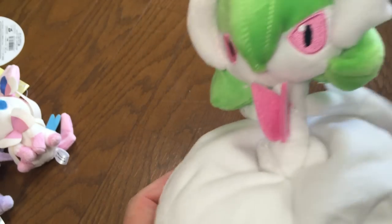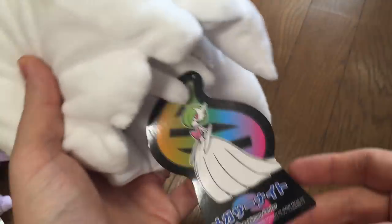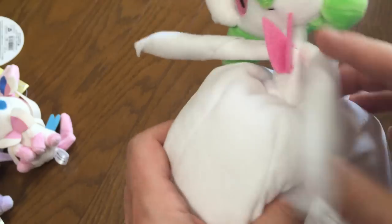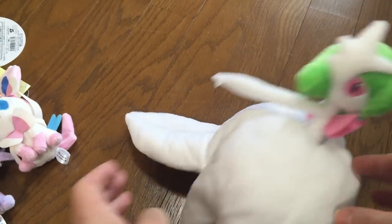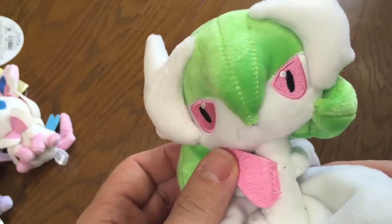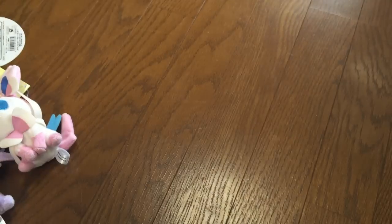This is Mega Gardevoir. This came out a couple months ago — it's one of the Mega Series Plus, you can see the tag here. I believe it was released about two months ago. It has flexible arms and he doesn't stand up because he's kind of flimsy. But very cute — you can see really nice details on his face and he's real soft. He's got little legs underneath here.